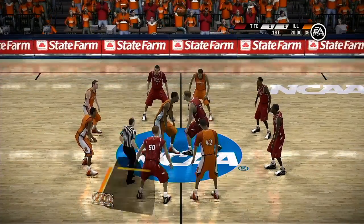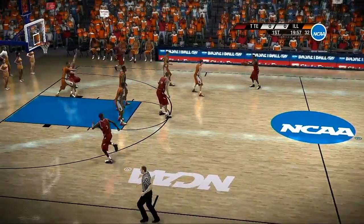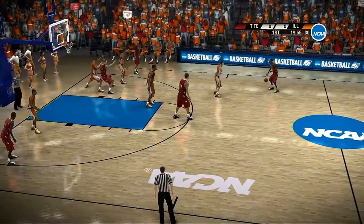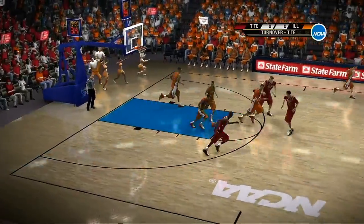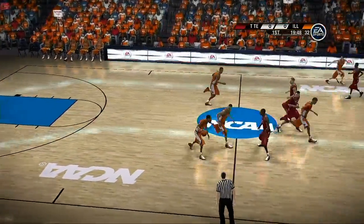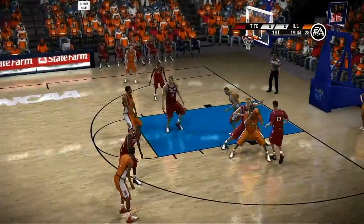First, get the ball on the interior — see if you can get that big man into foul trouble. Next, make good decisions with the ball. Don't turn it over, baby. Thirdly, if you win the glass and earn the boards, you'll win the game. Well partner, let's get to the action on the court and we'll see how this one plays out.